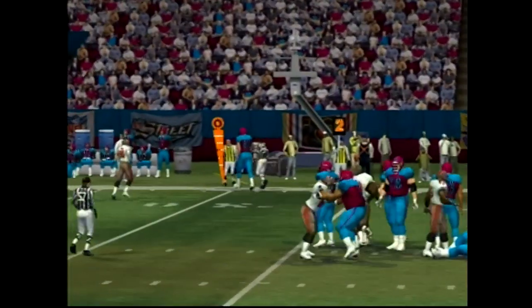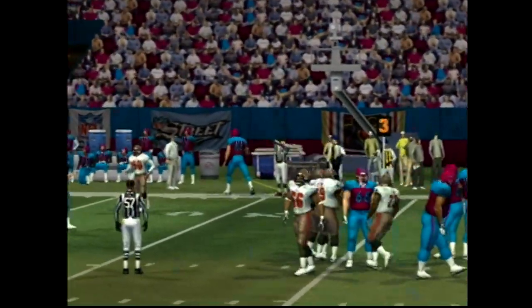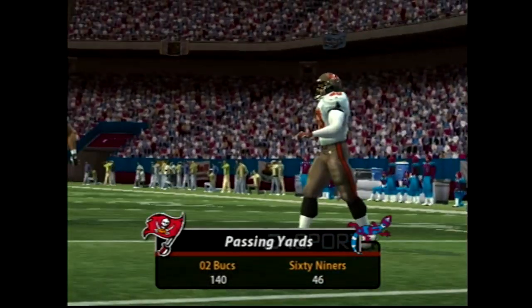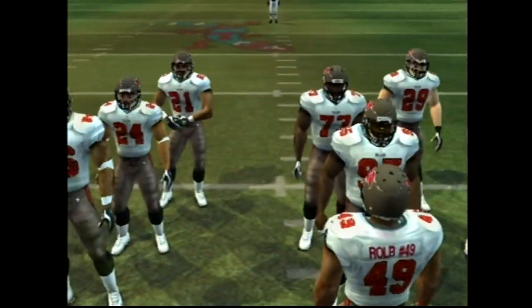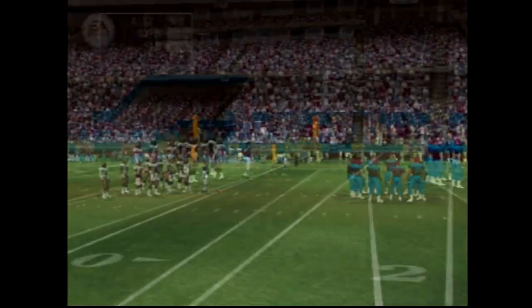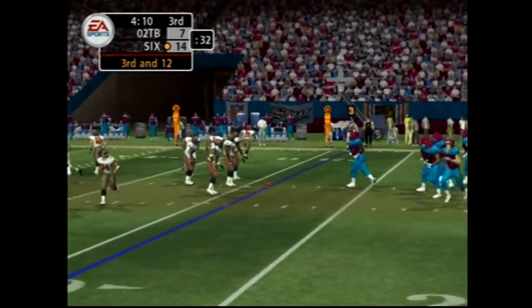He throws it, and he ducks out of bounds at the 29-yard line. What a grab that was. Keep talking about great hands and great concentration — he showed all those things there, and he knew where the sideline was to make the grab. It's third down and they have a long way to go.